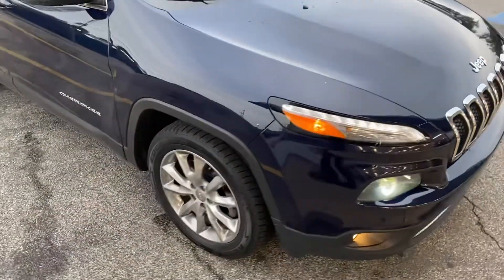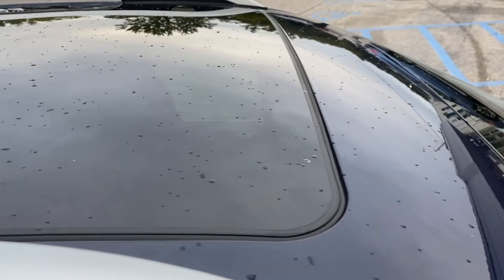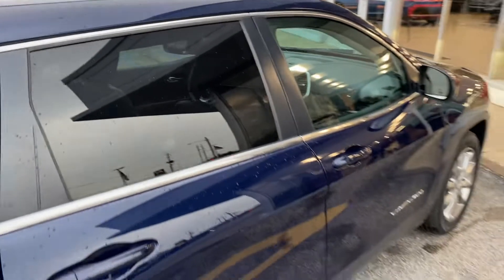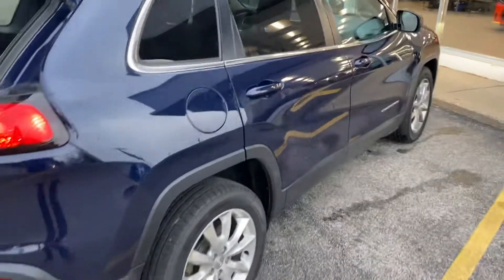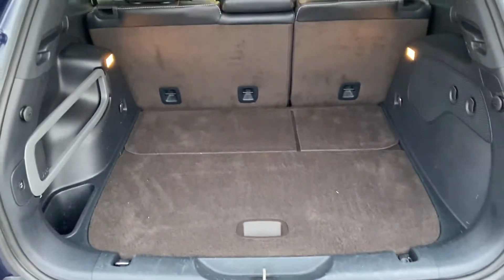You could drive this home today. We got the upgraded wheels with the Limited package. We have the huge sunroof that goes all the way over the front and the back seat — you can see how long that sunroof is. This thing has a ton of features on it.